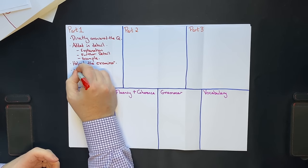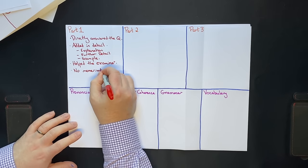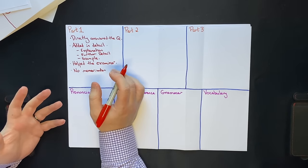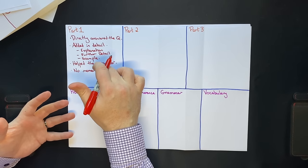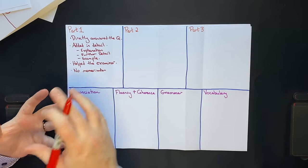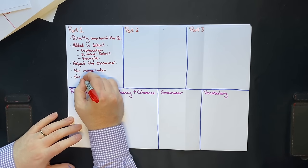Importantly, no memorization. One of the big mistakes you'll see students making who are stuck at a 6 or 6.5 is they memorize part 1 answers rather than just answering them naturally. And there was no counting sentences.